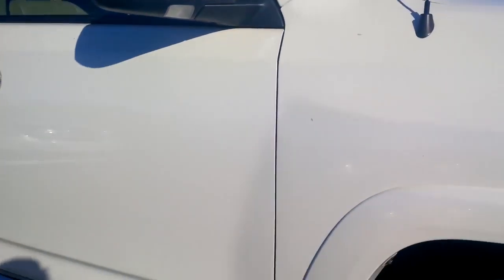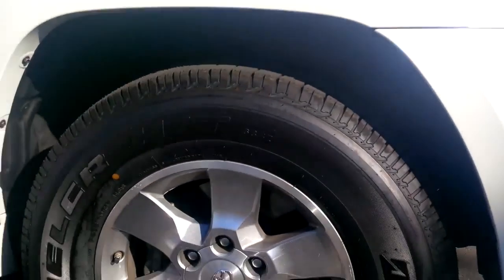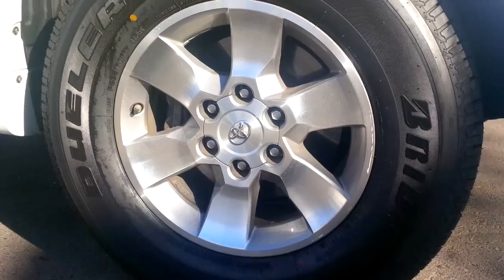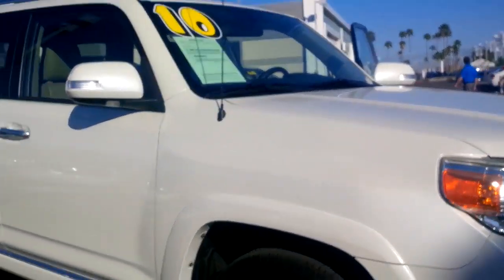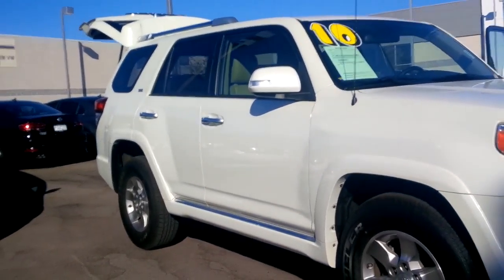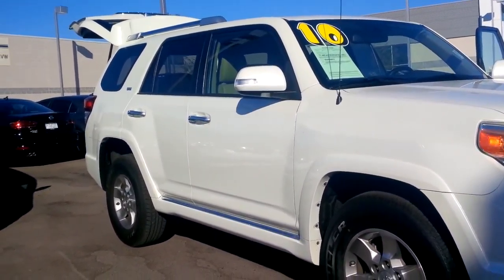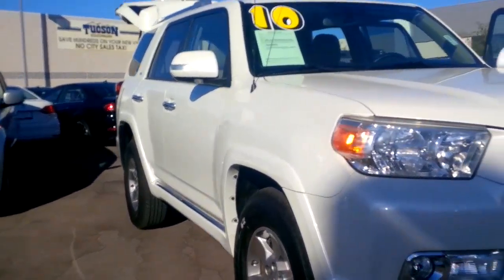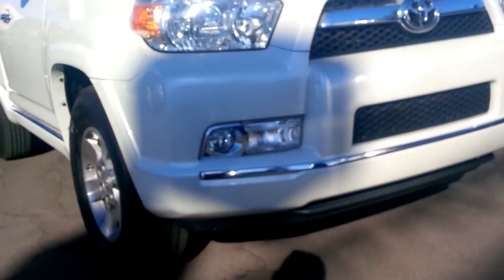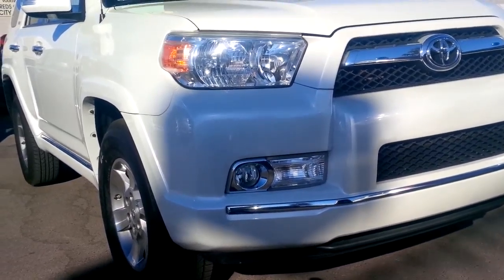So it looks really clean. You've got basically brand new tires with the factory Toyota alloy wheels, so it looks really good — you're not going to have to worry about replacing tires anytime soon. Hopefully you can see that the rearview mirrors have the turn signals integrated in for a little bit of extra safety, as well as the fog lights to give you guys plenty of vision at night.